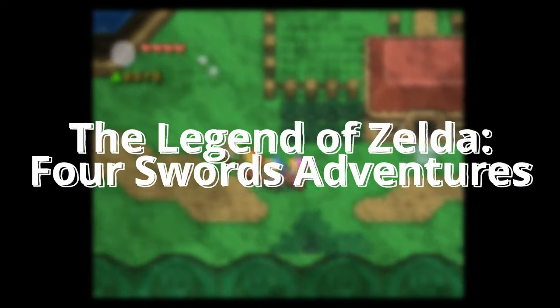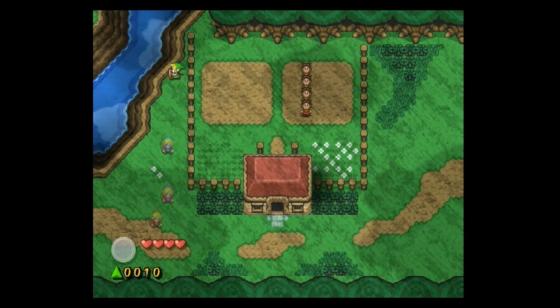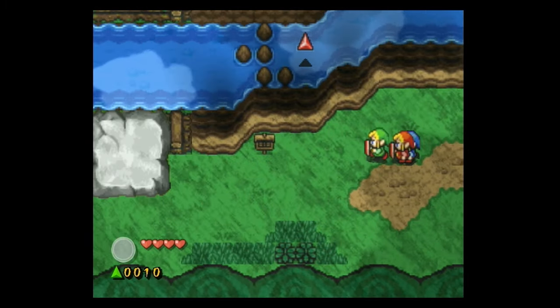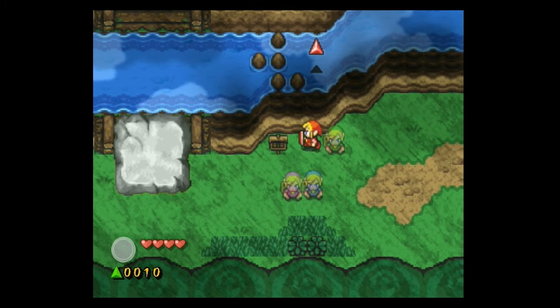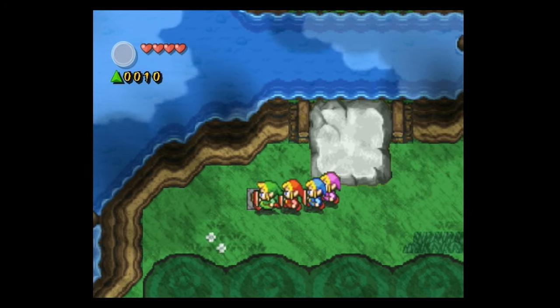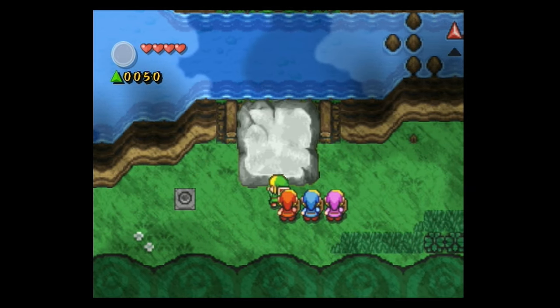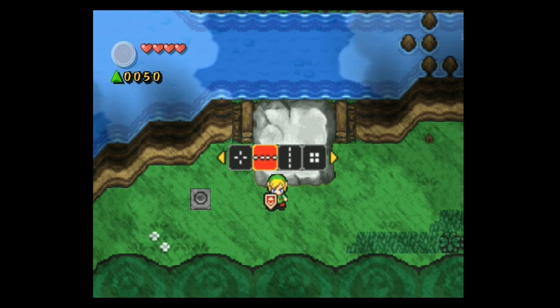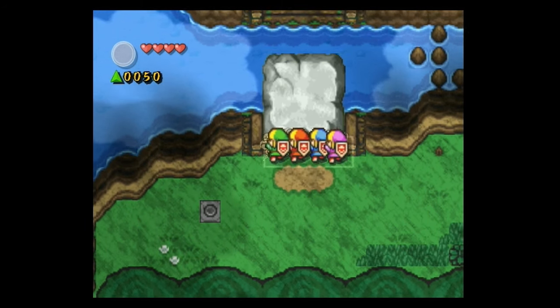Next up on the list is a game from one of my top franchises, and that is The Legend of Zelda: Four Swords Adventures. What's really cool about this is if you have a bunch of friends and you want to play this game, you still can. All you need is a Game Boy Advance or an SP and a link cable, and you can still play this game without any issues. Or if you just want to go solo, it still works perfectly fine. It is a really cool, unique take on a Zelda game.